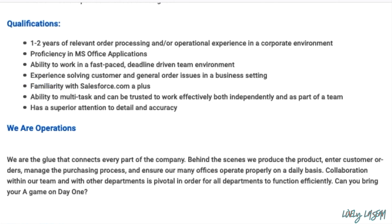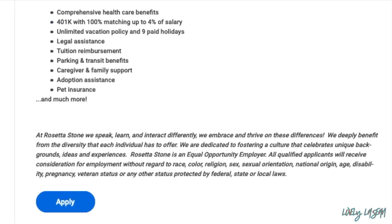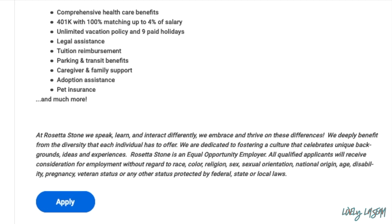You'll also finalize invoicing and other clerical duties surrounding the order processing lifecycle. For this job, they'd like you to have one to two years of relevant order processing or operational experience in a corporate environment, proficiency in Microsoft Office, experience solving customer and general order issues, and familiarity with Salesforce is a plus. You need the ability to multitask and superior attention to detail. Benefits include healthcare, 401k, vacation, paid holidays, tuition reimbursement, and more.